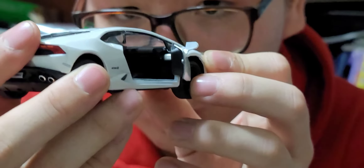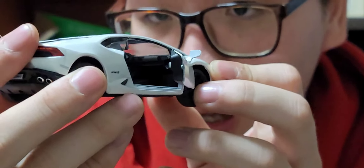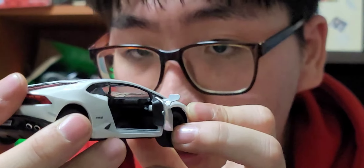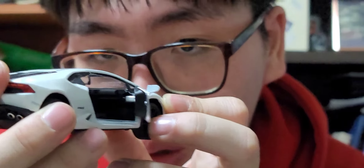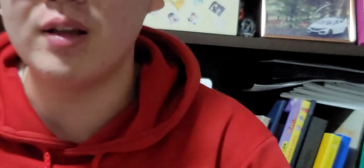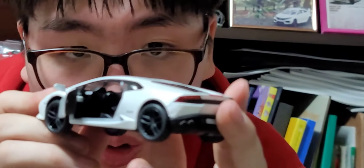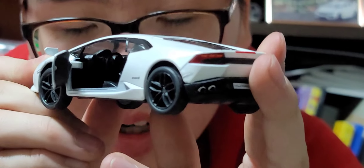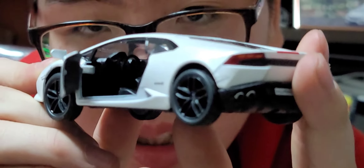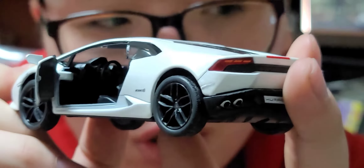실내 퀄리티는 개인적으로 흠잡을 데 없는 퀄리티입니다. 조수석 쪽에서 봐도, 운전석 쪽에서 봐도 훌륭한 실내 마감을 볼 수 있어요. 킨스마트가 갈수록 실내 퀄리티에 확실히 신경을 쓰는 게 느껴집니다.